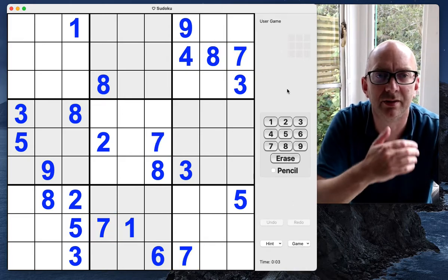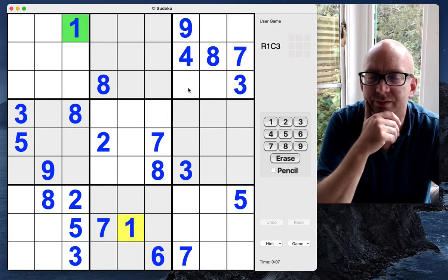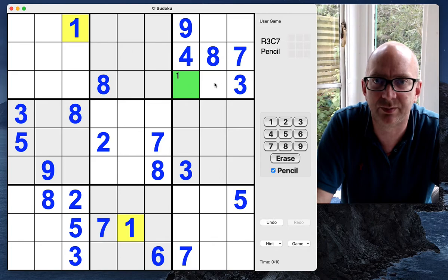It is Friday the 27th of August. This is a New York Times hard Sudoku puzzle — let's give this one a go.